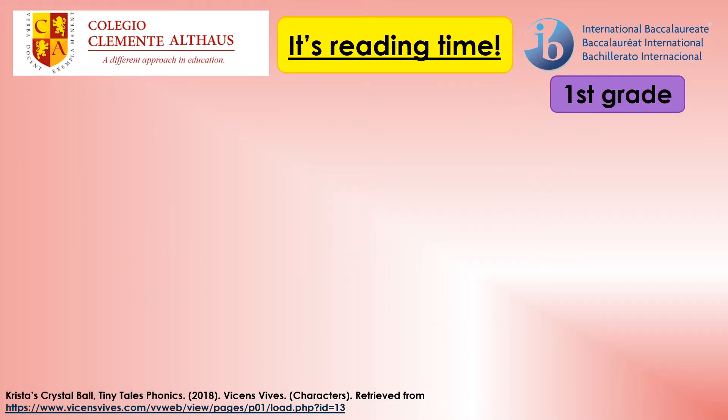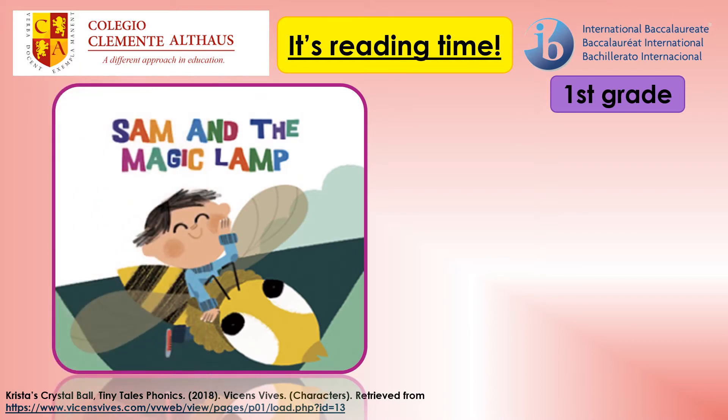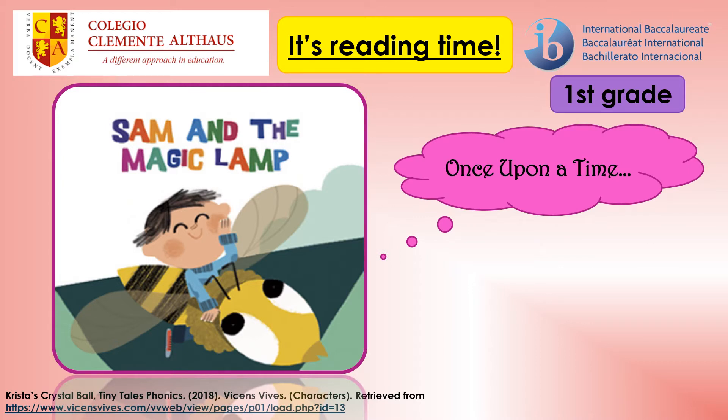It's reading time. Sun and the magic lamp. Once upon a time.